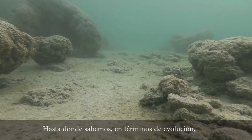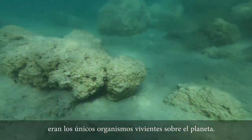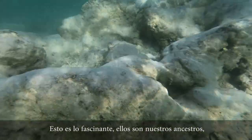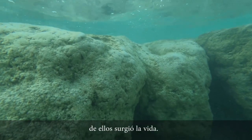From what we know in terms of evolution, these were the dominant organism on the planet — they were the only organism on the planet. And that's what's so cool about them: these are our ancestors. This is where all life arose from.